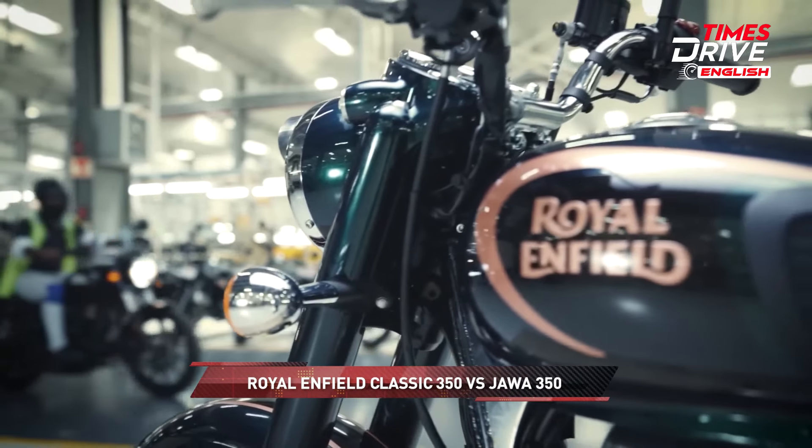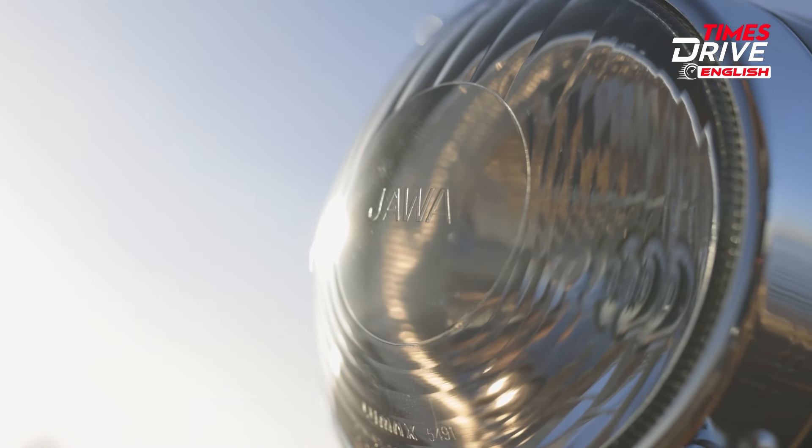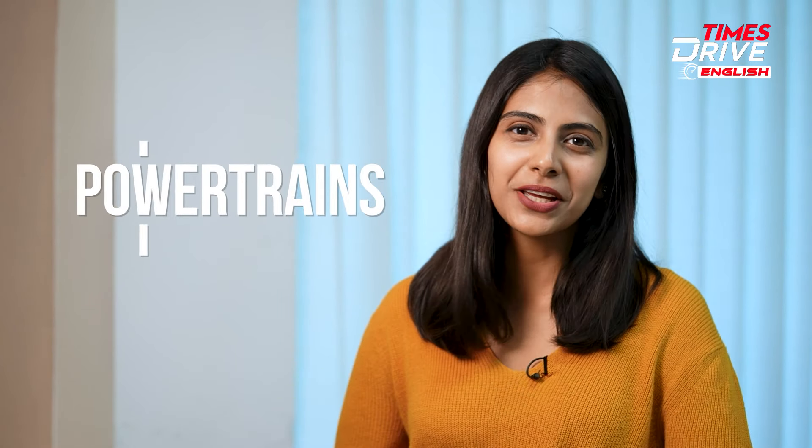Today we are diving into the heart-pounding world of cruiser motorcycles with a head-to-head showdown between two legends — the Royal Enfield Classic 350 and the new Jawa 350. But the burning question remains: which one will conquer the open road? This is what you are going to find out with me, Bhavni Jain, on the latest episode of Times Drive English. We shall begin with the powertrains.